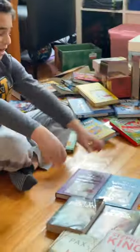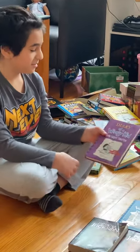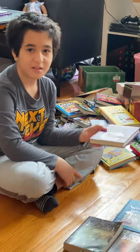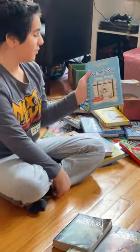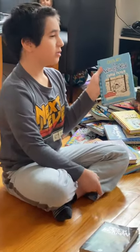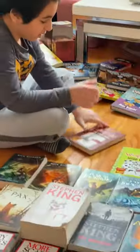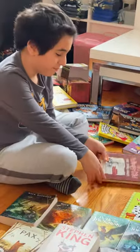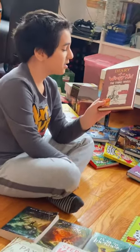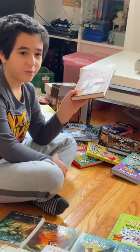Next, we have The Ugly Truth — book five. Then Diary of a Wimpy Kid number six: Cabin Fever — actually one of my favorites, to be honest. Next, The Third Wheel — Rowley and Abigail are in a relationship now, so that's why he's the third wheel. Then Hard Luck — not much to say about that one. Next, Old School — this is not really one of my favorites, but it's okay. Probably in the top ten, I would say.